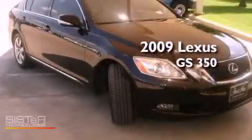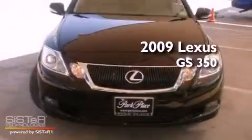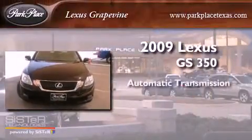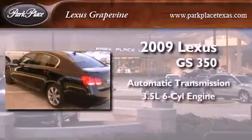This is a certified pre-owned 2009 Lexus GS350. This four-door sedan has an automatic transmission, a 3.5-liter V6, and all-wheel drive.